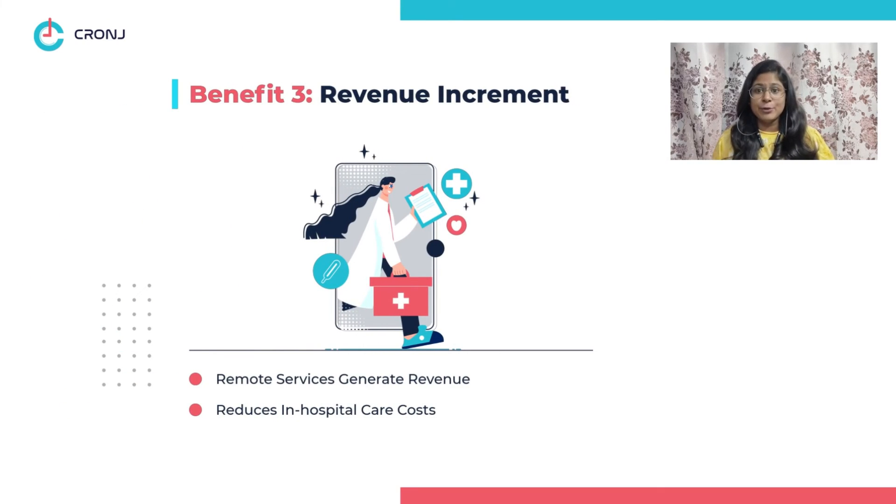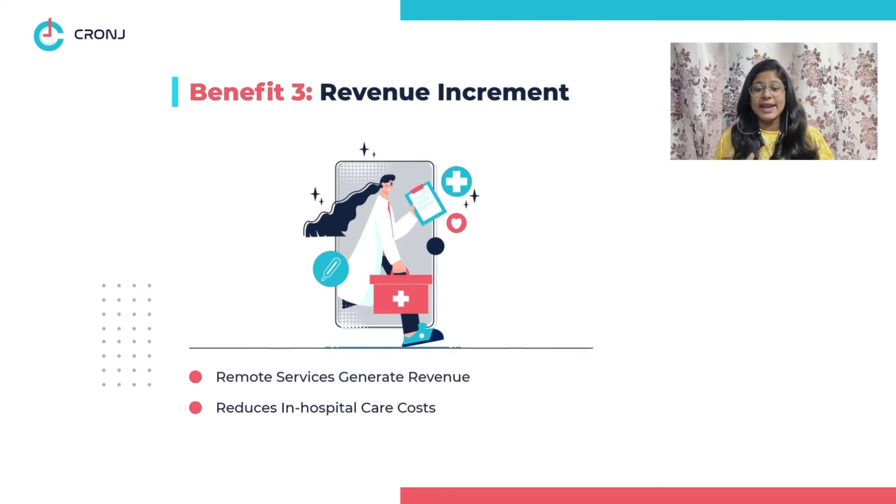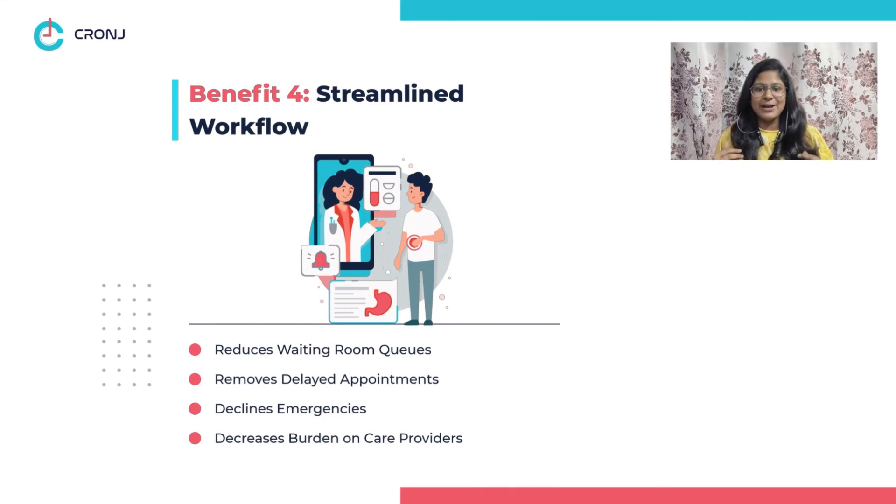Benefit three: revenue increment. The delivery of remote services with health monitoring apps generates revenue and reduces in-hospital care costs. Benefit four: streamlined workflow. These apps reduce waiting room queues, delayed appointments, emergencies, and the burden on care providers.